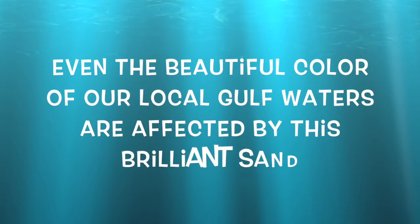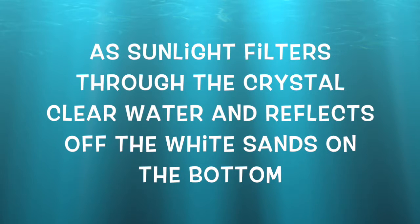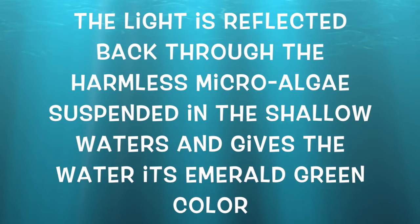Even the beautiful color of our local Gulf waters are affected by this brilliant sand. As sunlight filters through the crystal clear water and reflects off the white sands on the bottom, the light is reflected back through the harmless micro-algae suspended in the shallow waters and gives the waters its emerald green color. Cool, hey?